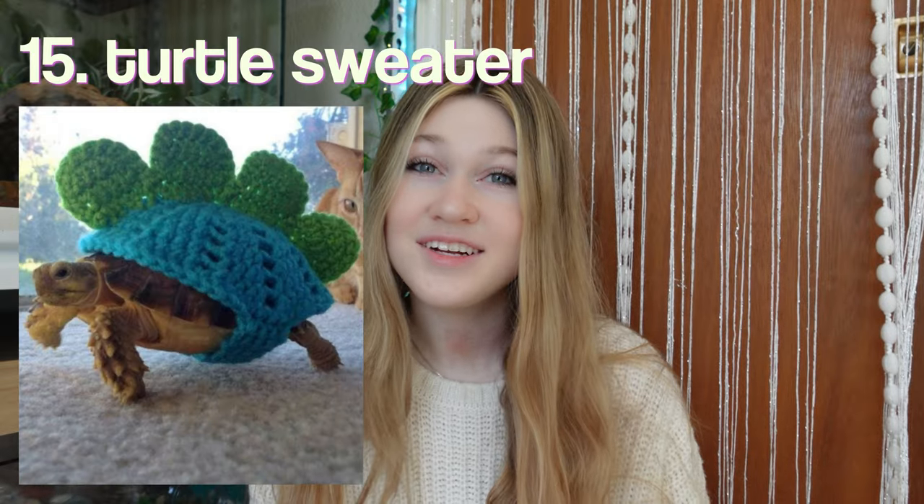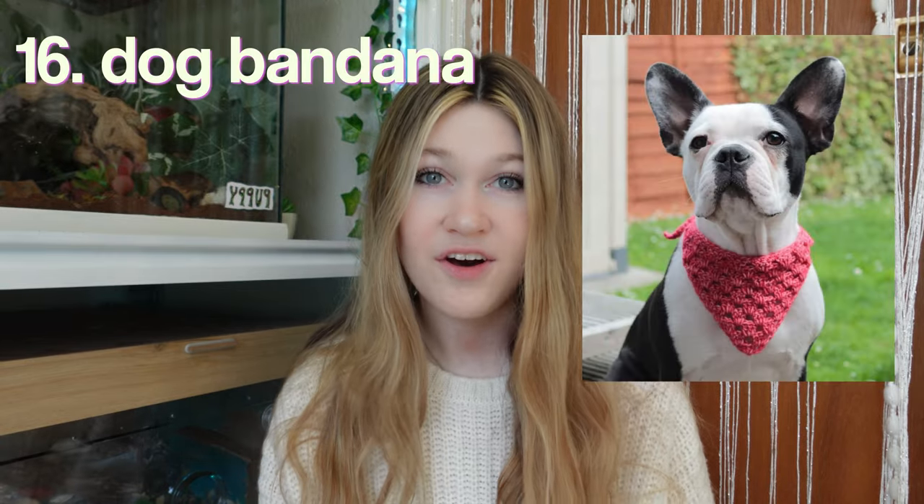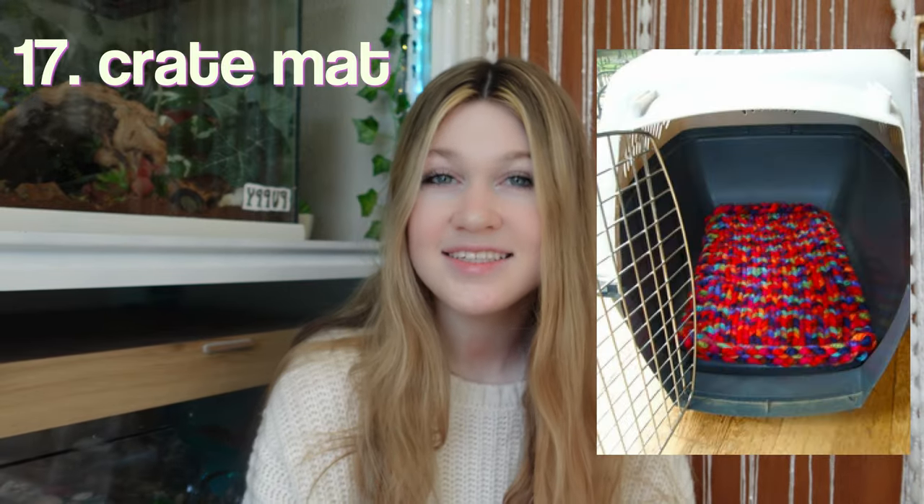Next on the list is a sweater for your turtle. I don't think this is very practical, but it is super cute. A bandana for your dog — this is so, so cute. I definitely have to do this. Next, we have a crate mat, so your dog or cat could be comfy in their crate.